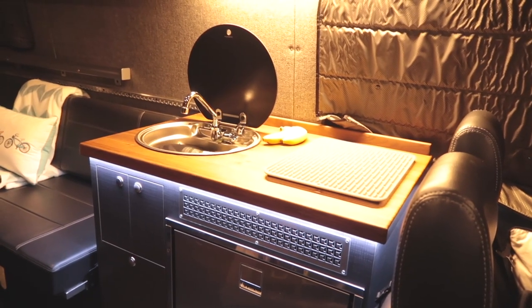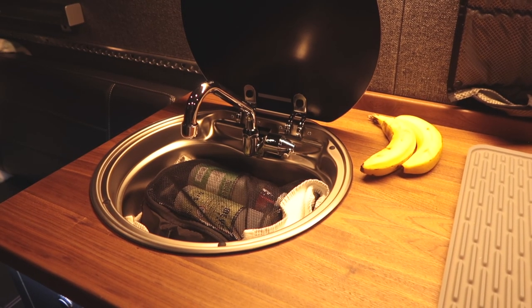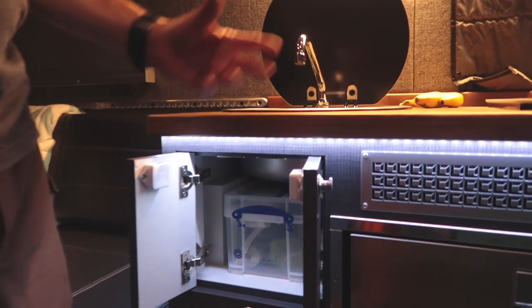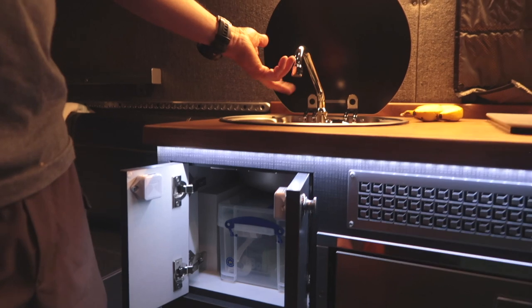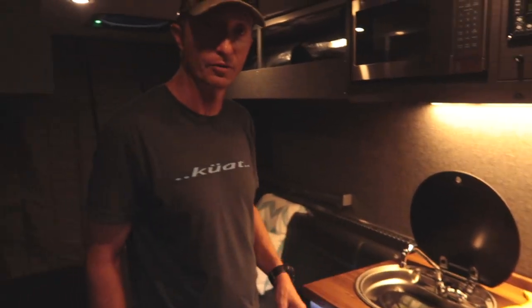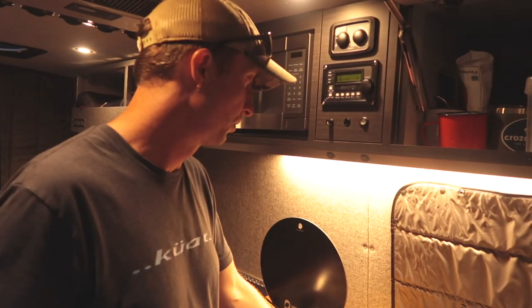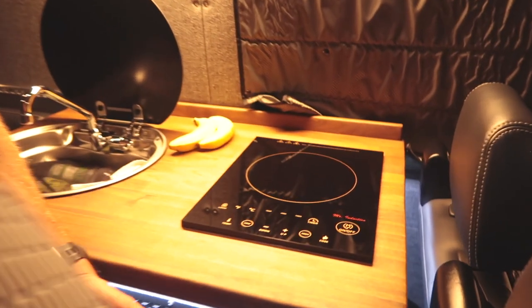This is kind of our kitchen area. We've got a Dometic sink — both hot and cold water, hot water provided by the Webasto. Underneath in this cabinet is also an inline filter, basically a whole-house water filter, so all the water coming to the top is going to be filtered. We also have an induction cooktop, and yeah, we're cooking quite a bit.